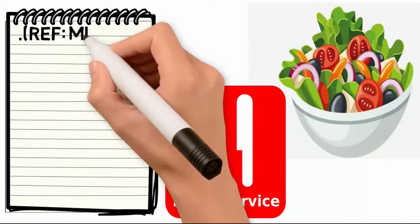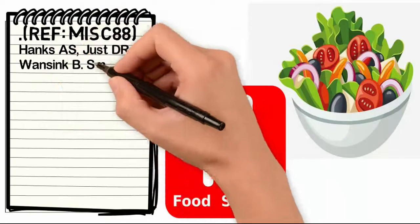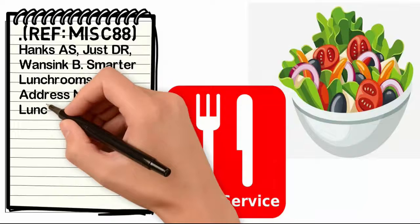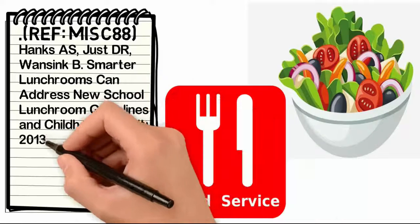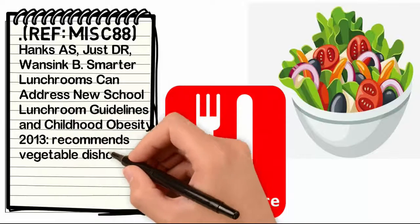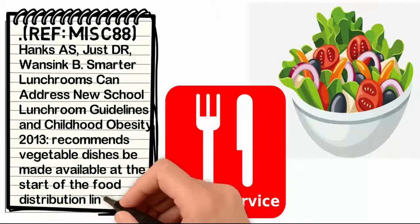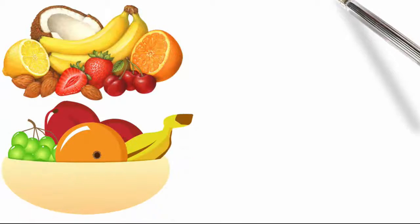Reference M-I-S-C-8-8: Hanks A-S, Just D-R, Wansink B — Smarter lunchrooms can address new school lunchroom guidelines and childhood obesity. 2013. Recommends that fruits are made available at the checkout location and that vegetable dishes be made available at the start of the food distribution line. Fruits or fruit dishes are placed in a bowl or in a stand at the checkout location.